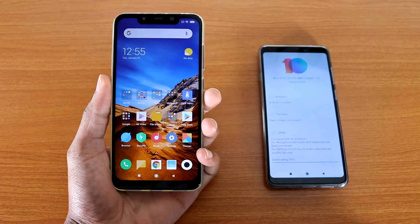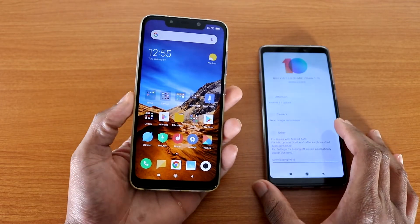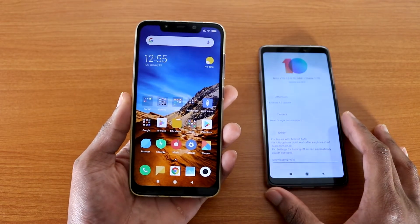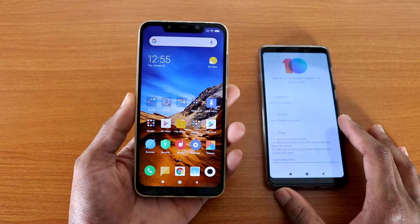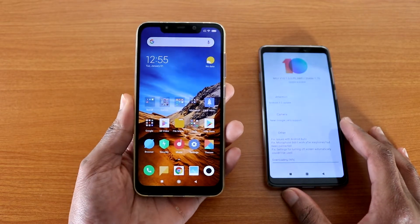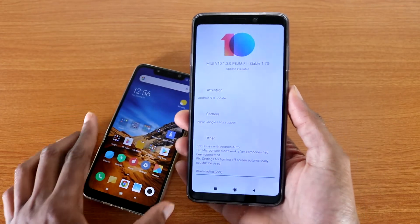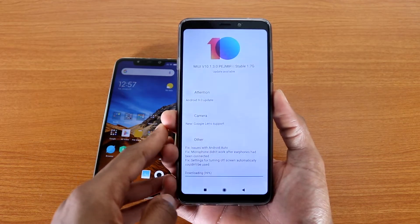Hey, what's going on guys? Xiaomi released the Android 9.0 Pie update for the Pocophone F1 and there are a couple of new things I want to share with you guys. Most of the changes are not things you can see with your eyes, but they overhauled the UI, made it a lot smoother and better. The UI is now version MIUI 10.1.3. So let's get started.